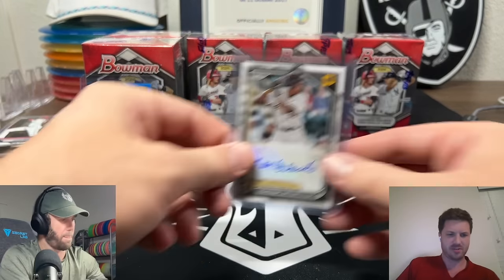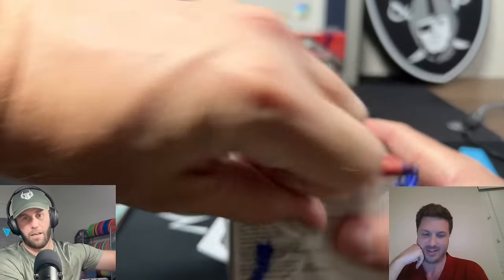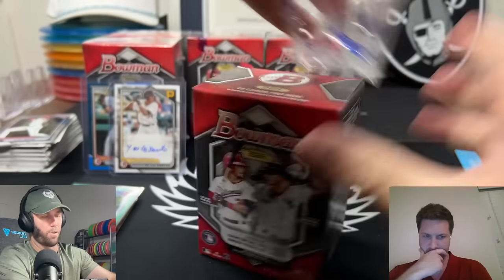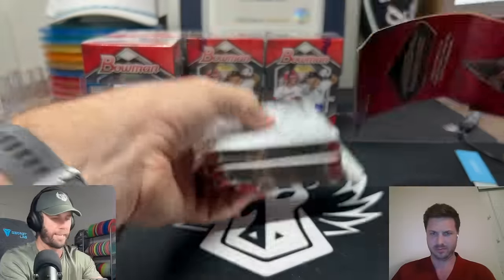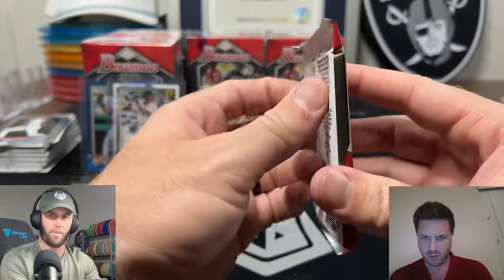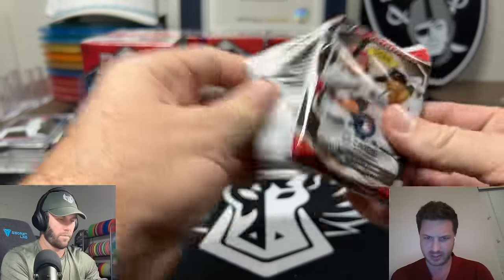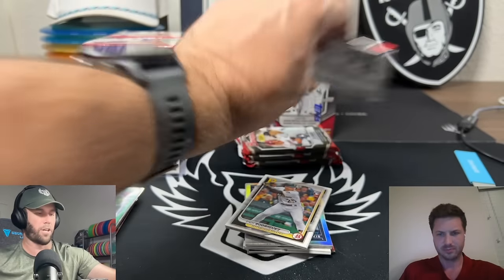No first in that box. We got an auto - you cannot complain about an auto in retail. We might not get another auto the rest of the way. I am pleasantly surprised. Walker Jenkins, Dylan Cruz, Aiden Miller, Brock Wilkin, Robert Callez, Luis Baez, George Lombard Jr., Aiden Smith, Cooper Pratt - those are some of the guys we're looking for on my list of top prospects.